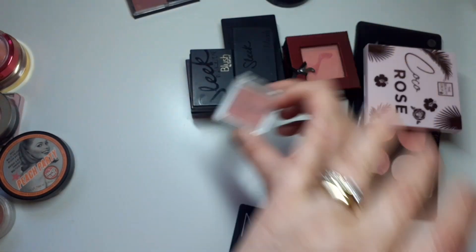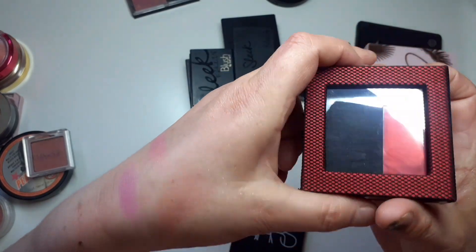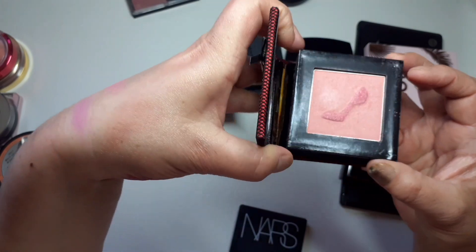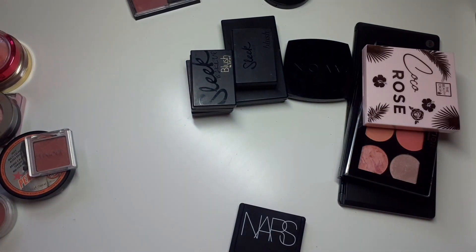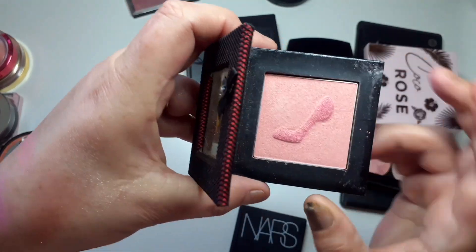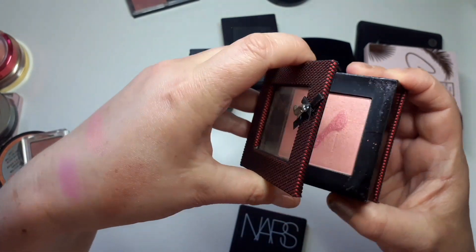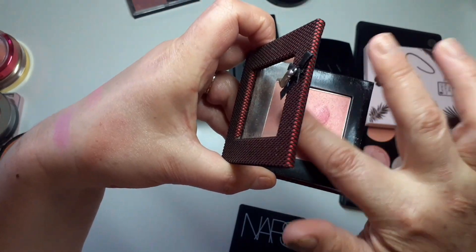I'm going to get rid of the Clinique. This one is Physician's Formula Sexy Glow Blush in Rose — it smells incredible. It's very old but I'm going to keep it for old times' sake. I don't think I'll use it to be honest but look at it, it's so pretty with a shimmer through it.